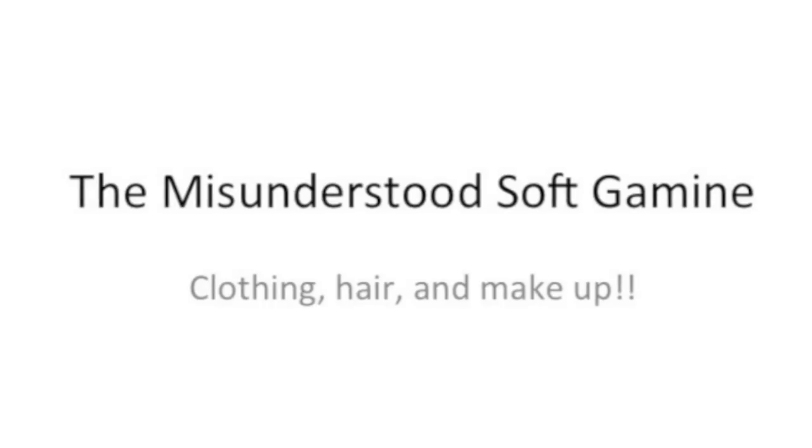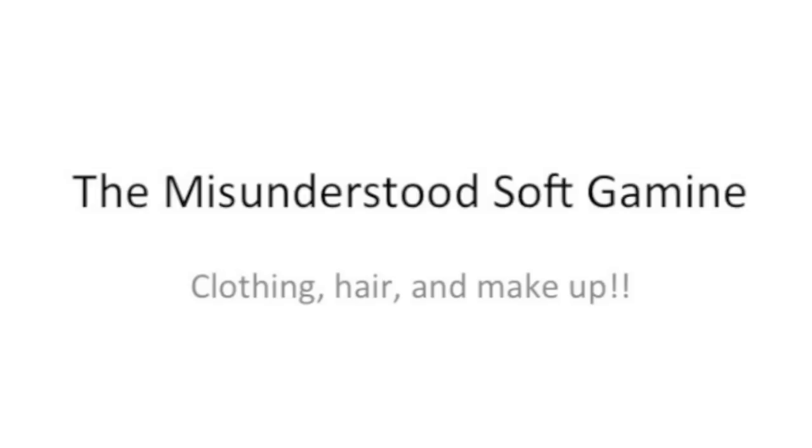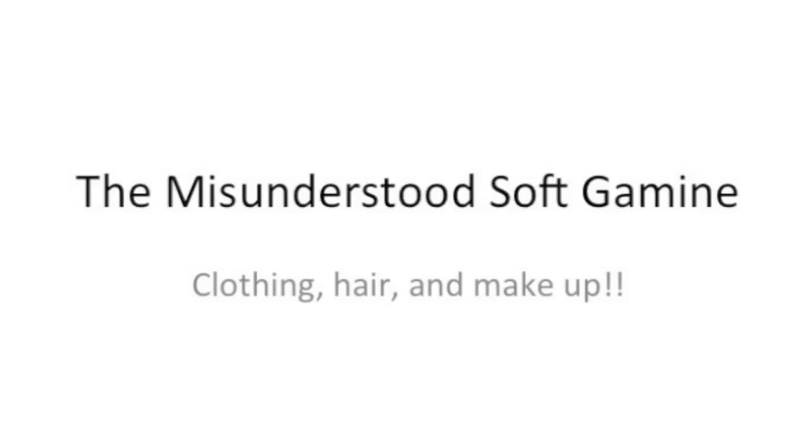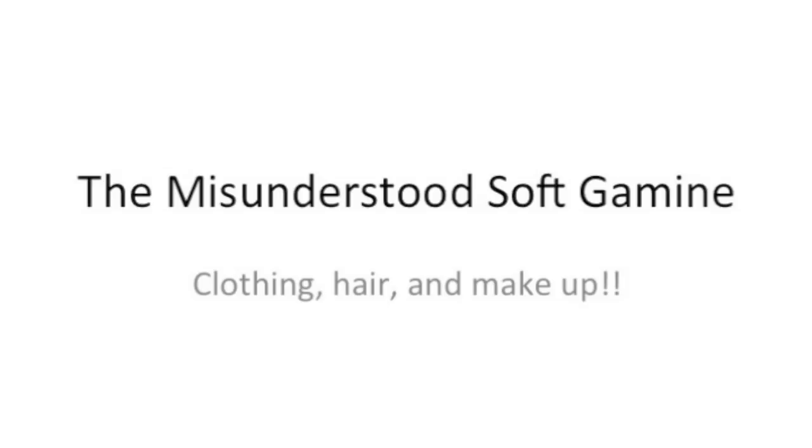Hi guys, so we're finally here. We're doing Soft Gamine clothing recommendations. Super exciting. I have to say this disclaimer: this is my interpretation of Kibbe's recommendations. I'm not Kibbe, I'm not certified or anything like that. So we've all looked at the recommendations, been maybe confused by how to interpret them, and I'm here to offer my interpretation of what I think Kibbe means.